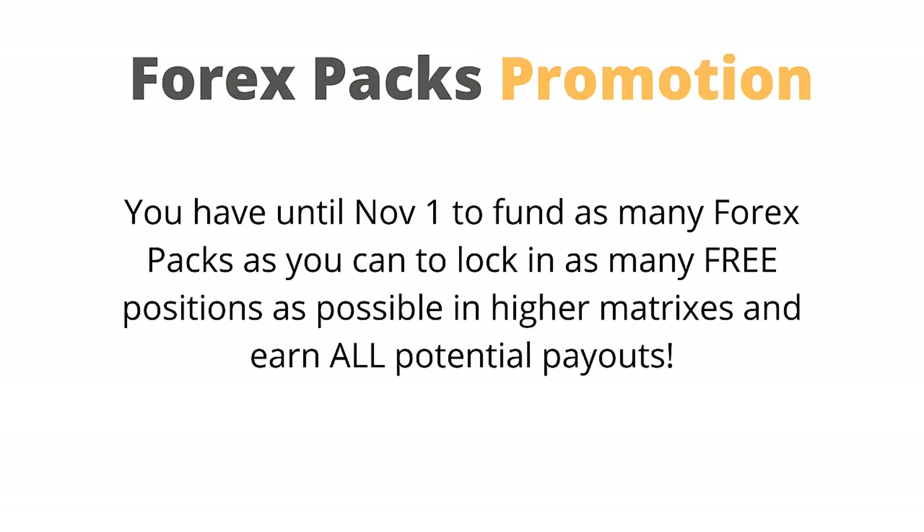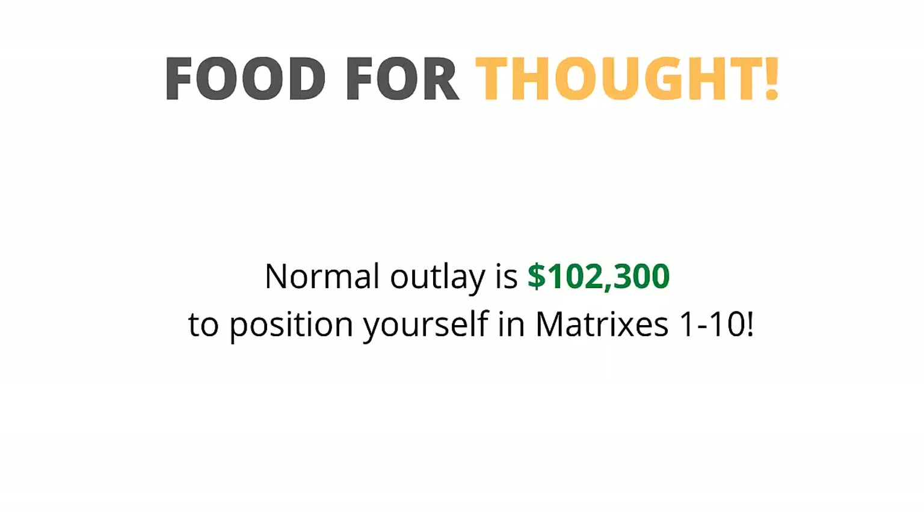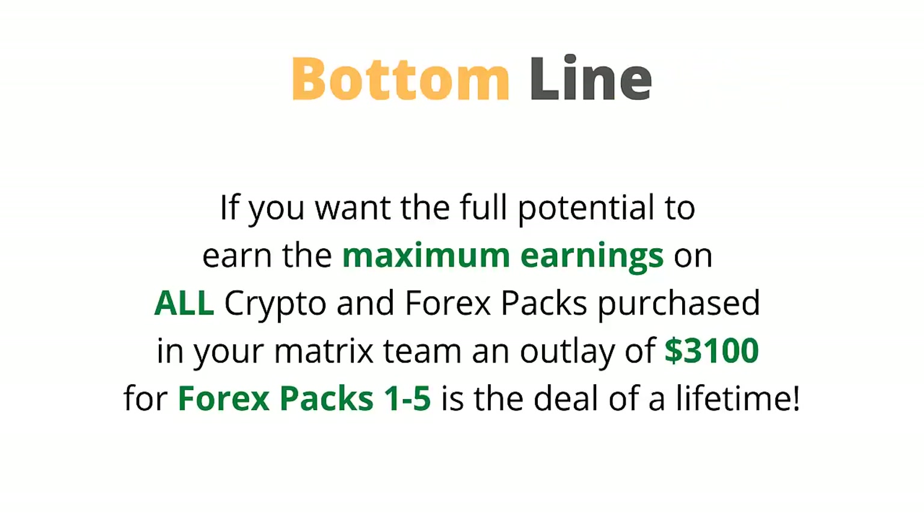You have until November 1 to fund as many Forex packs as you can to lock in as many free positions as possible in higher matrices and earn all potential payouts. The normal outlays are $102,300 to position yourself in matrices 1 to 10. If you want the full potential to earn maximum earnings on all crypto and Forex packs purchased in your matrix team, an outlay of $3,100 for Forex packs 1 to 5 is the deal of a lifetime.